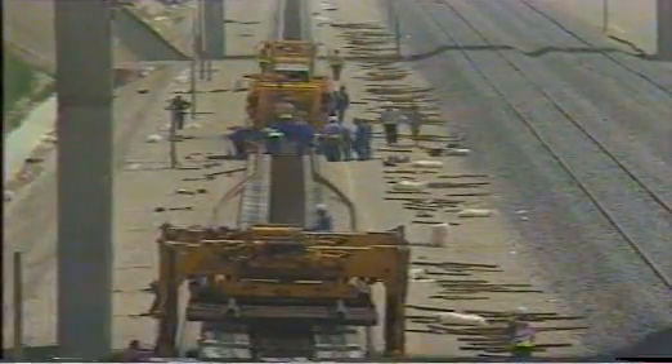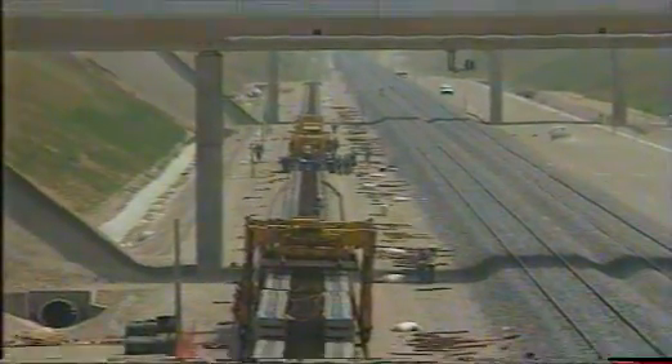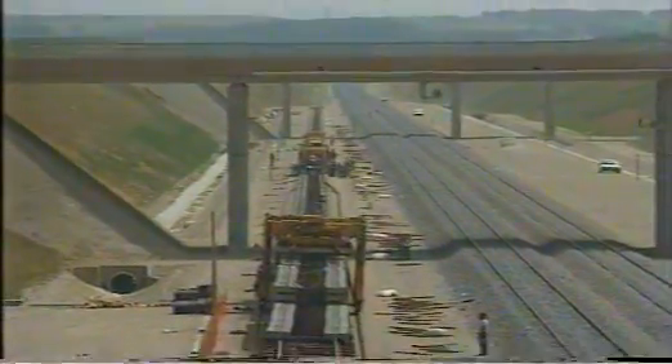In a first stage, the temporary track made of 18-meter fish plate jointed panels has been positioned on the platform. This track has facilitated the conveyance of the CWR and the concrete sleepers for the new track. The laying of the new track becomes, in effect, the renewal of this temporary track.